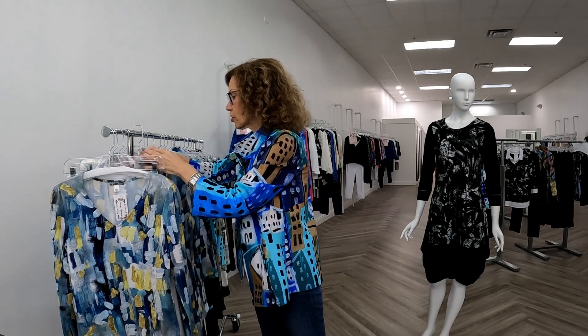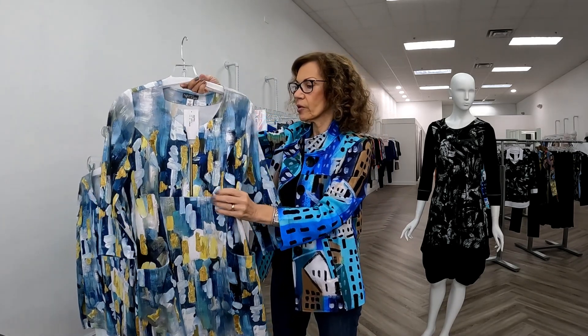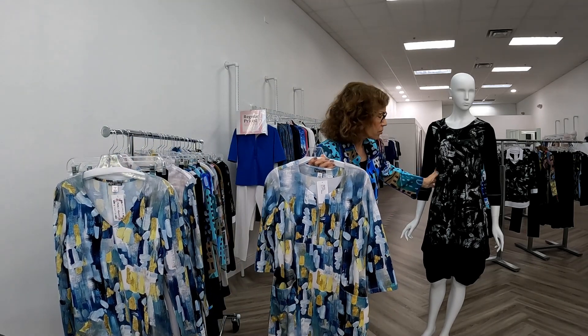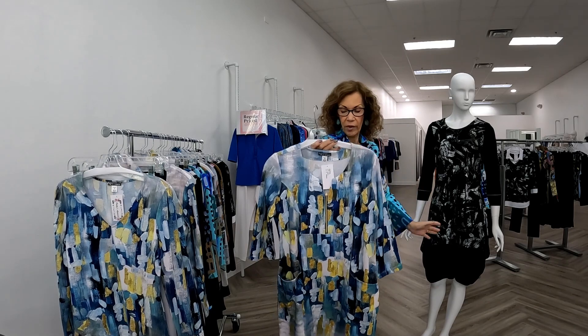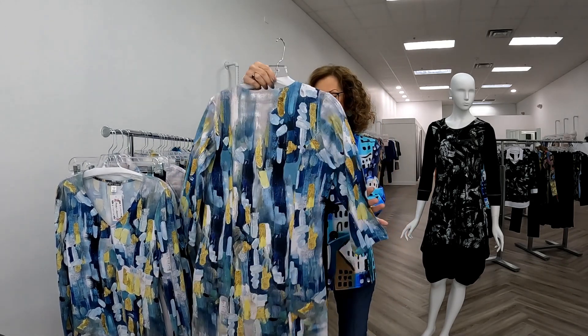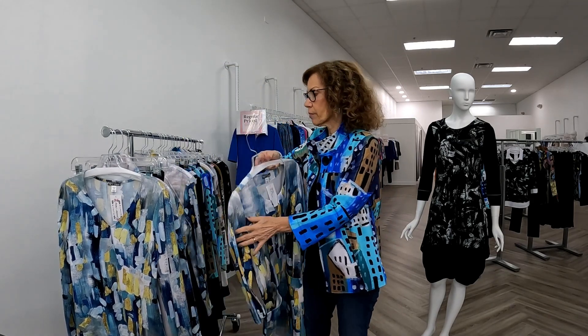They also do dresses. This looks wide on the hanger — this is a small — but they're not wide at all. As you can see on our model, she has on a small, and it is a small. They fit true to size. Again, in the same blue and yellow print, this has a little notch in the front and a little gold zipper.